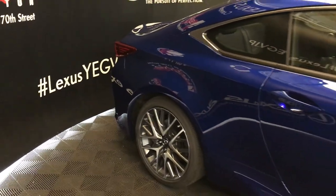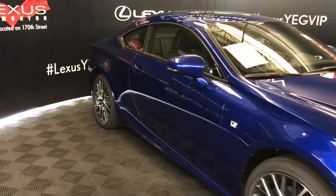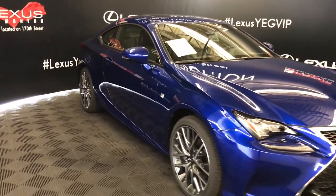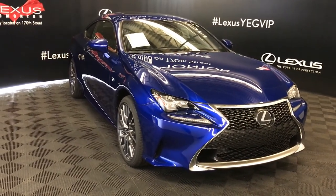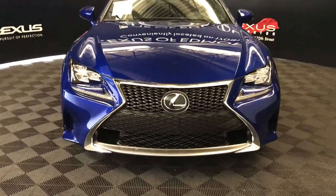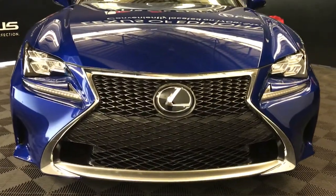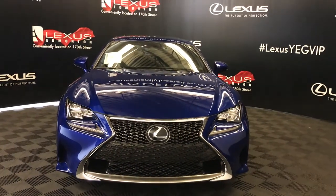Accented lighting on and underneath the door handles, integrated turn signal lights in your side mirrors — you can fold them shut. Windshield wiper deicer, rain sensing wipers, automatic high beam feature, LED headlamps and daytime running strip lights, F-Sport grille, clearance sensors and so much more. Come on down to Lexus of Edmonton and check out all the new 2018 RCs.